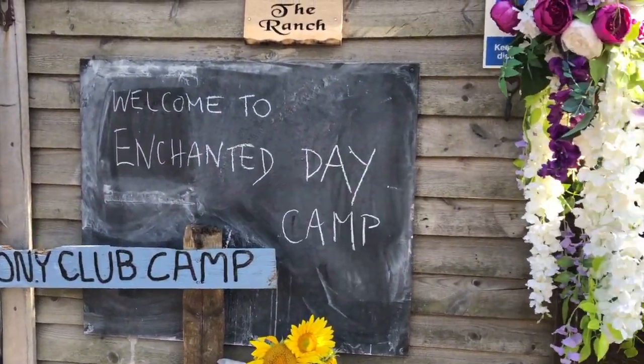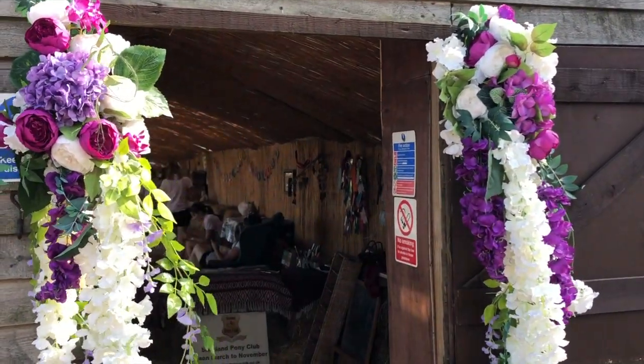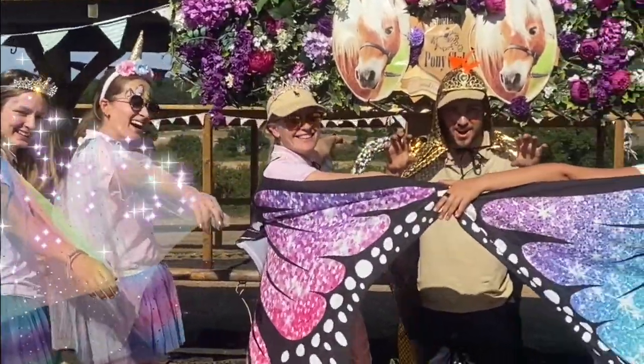It's Enchanted Day at Pony Club Camp. We're going to dress the ponies up and head off on a quest to look for the Dragon's Lair.